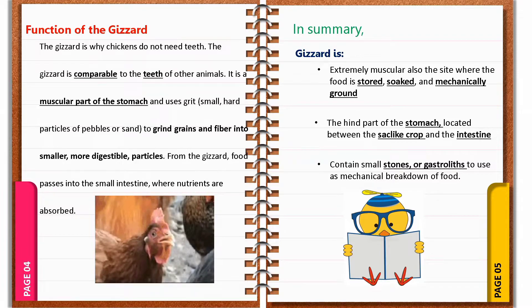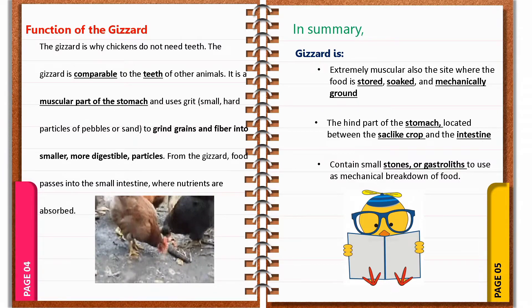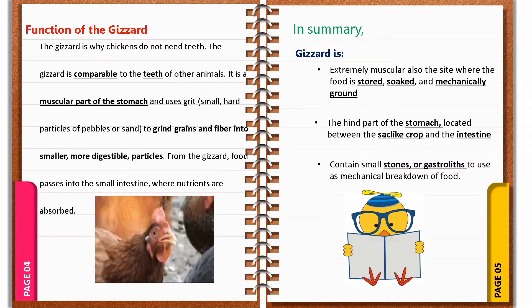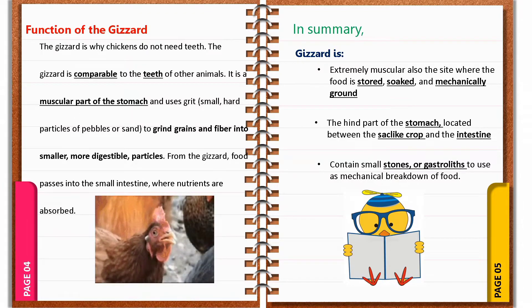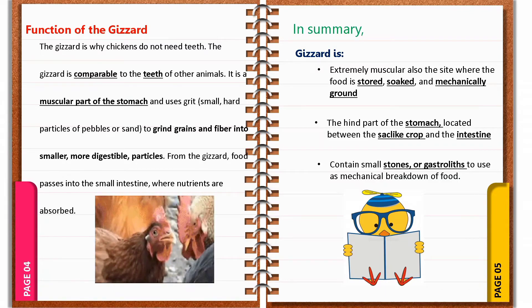For the summary of this lesson: first, the gizzard is extremely muscular and is the site where food is stored, soaked, and mechanically ground. Second, the gizzard is the hind part of the stomach, located between the sock-like crop and the intestine. And lastly, the gizzard contains small stones or gastroliths used for the mechanical breakdown of food.